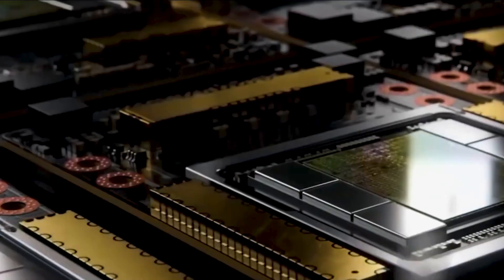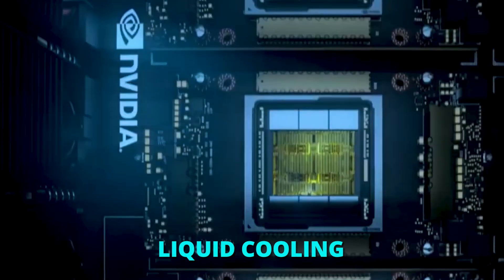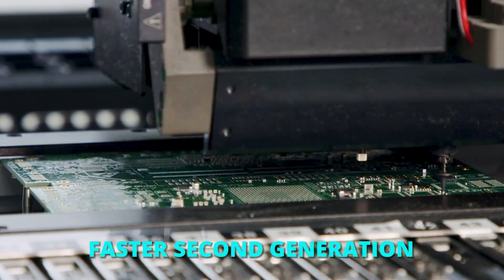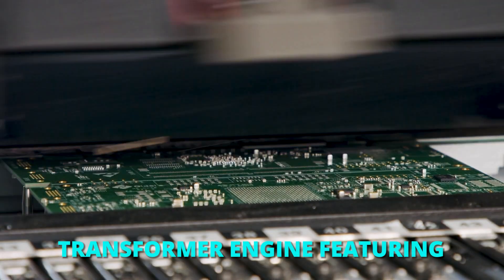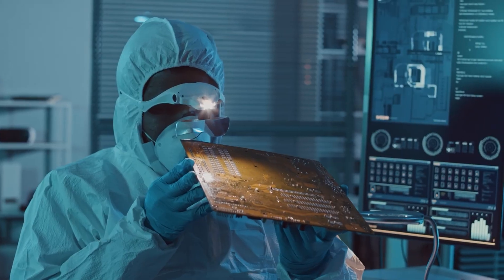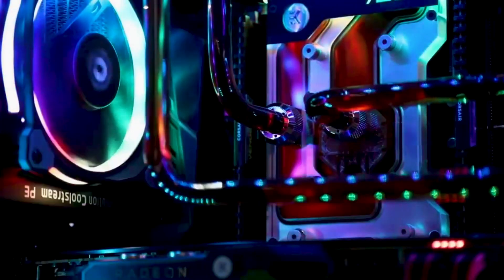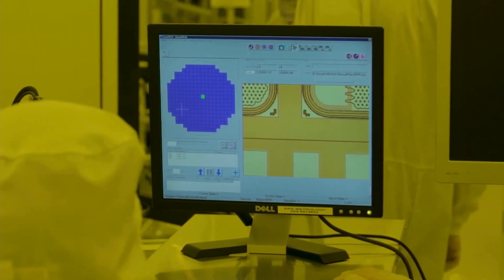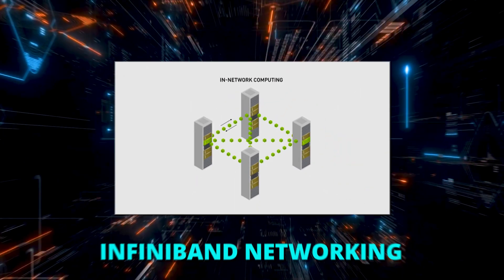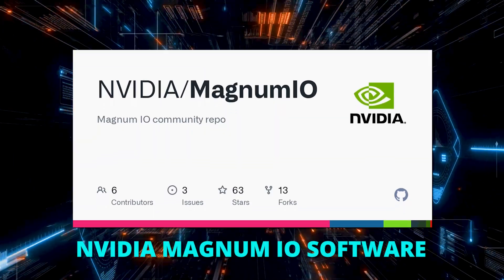The GB200 NVL72 uses NVLink and liquid-cooling to create a single massive 72-GPU rack able to overcome communication bottlenecks. It includes a faster second-generation transformer engine featuring FP8 precision, enabling four-times faster training for large language models at scale. The breakthrough is accompanied by fifth-generation NVLink, which provides 1.8TB per second of GPU interconnect, InfiniBand networking, and NVIDIA Magnum I.O. software.